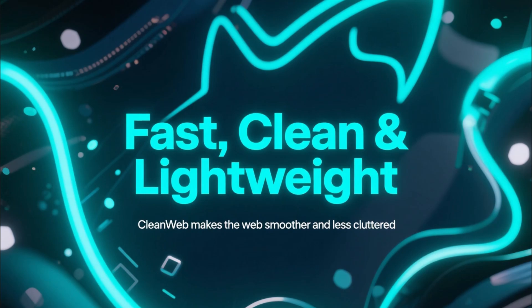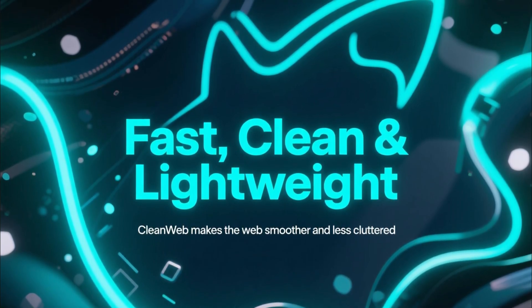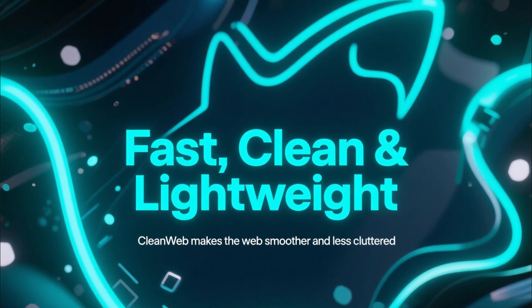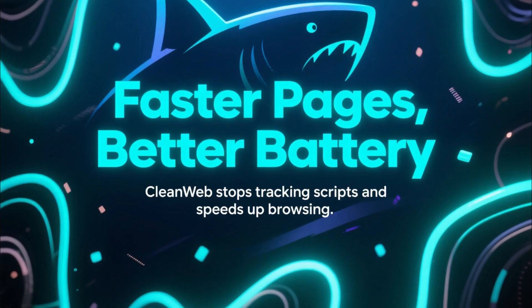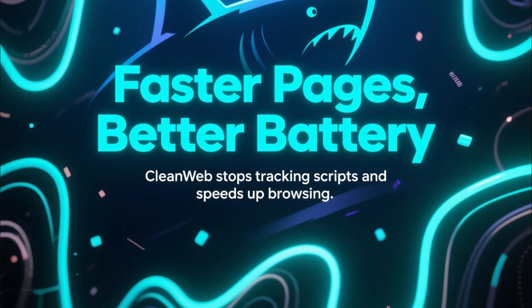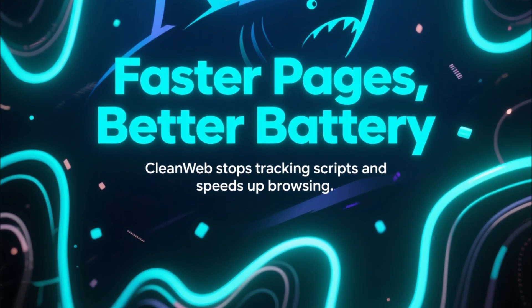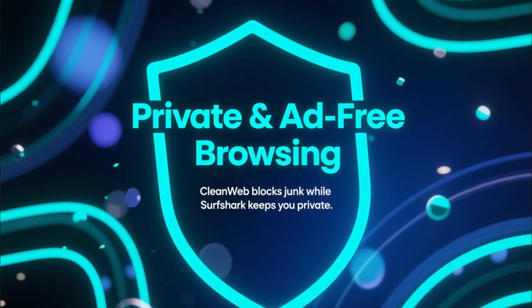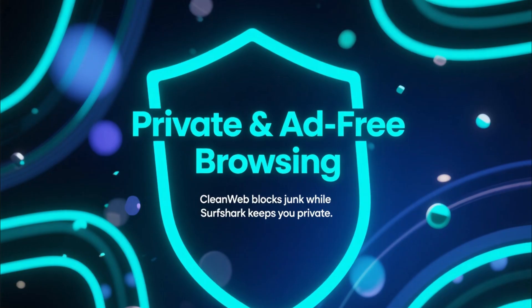The cool thing about CleanWeb is how lightweight it is. You turn it on once inside the Surfshark app, and suddenly the web feels faster, cleaner, and way less cluttered. Pages load quicker, battery life improves, and you don't have random scripts following you around the internet.